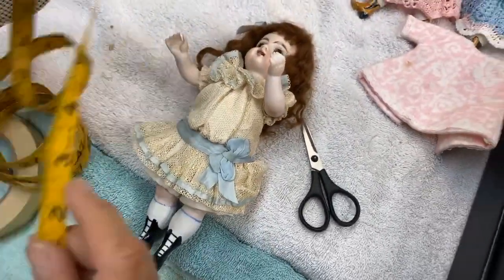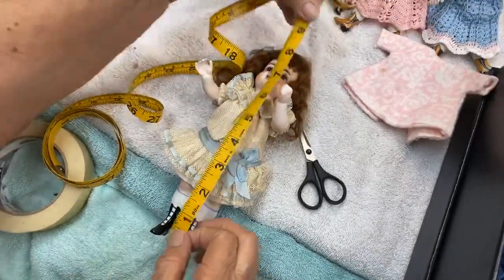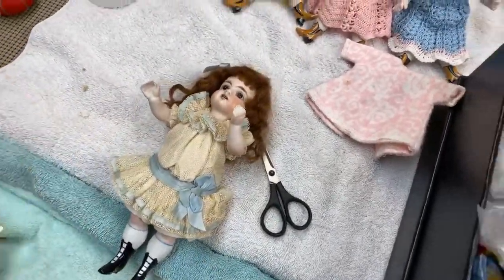She is so cute — oh my gosh, so cute! What do you guys think? I think she is darling. She is a nice big, chunky one — about nine inches tall. She is a big one but she is so cute.